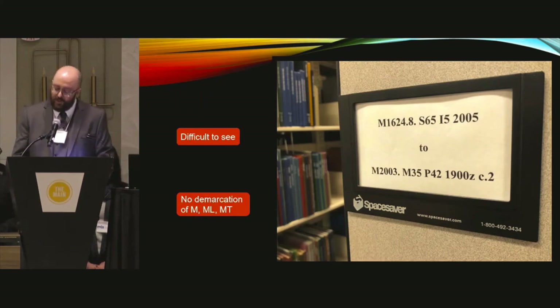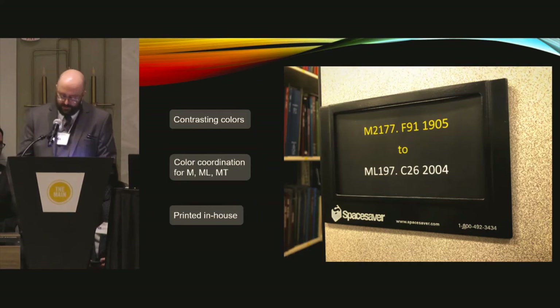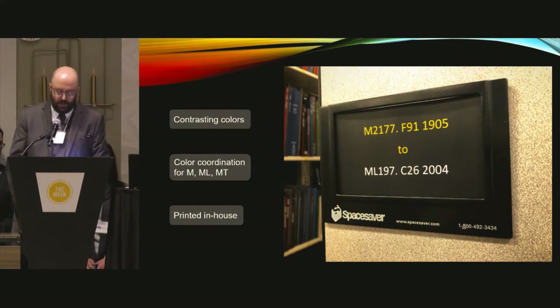Here is a common sight at most libraries: range markers with black writing on a white background. With music classification being M, ML, and MT, it can be difficult to know where a section begins or ends. By flipping the color scheme, the contrast on the range marker is easier to read and the signage itself becomes easier to see. By designating call number ranges in different colors, students found it easier to locate the M's and ML's in our stacks.